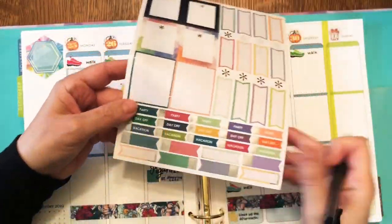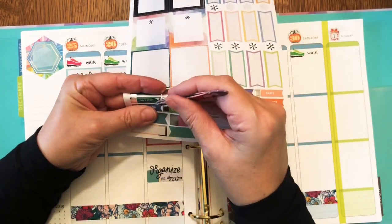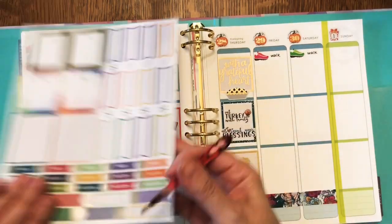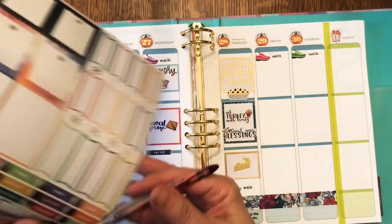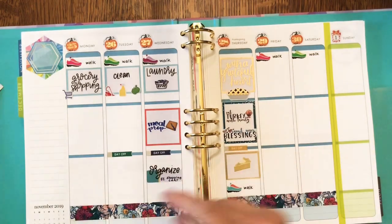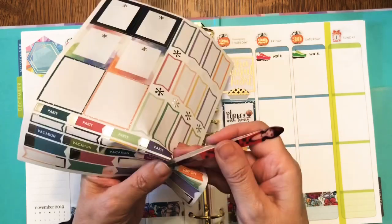Of course, with all the eating I'm going to have to make sure I walk. I'm going to use four 'day off' stickers because Tuesday, Wednesday, Thursday, and Friday are normally piano teaching days. Those are Erin Condren stickers, and the little tennis shoes are Happy Planner.